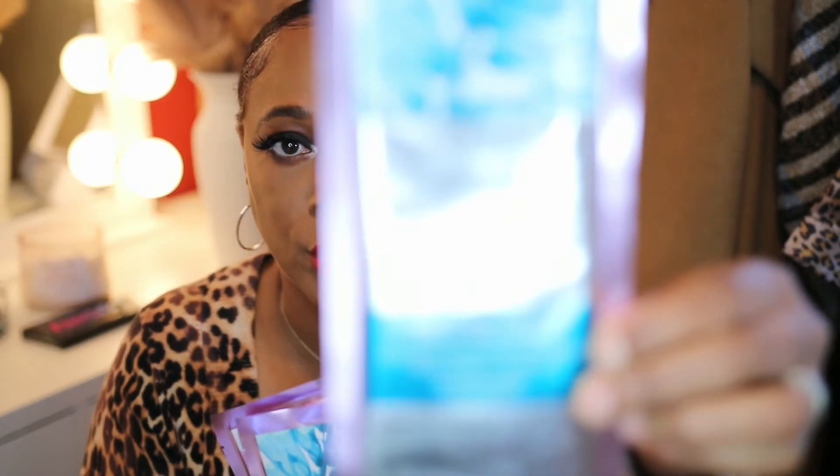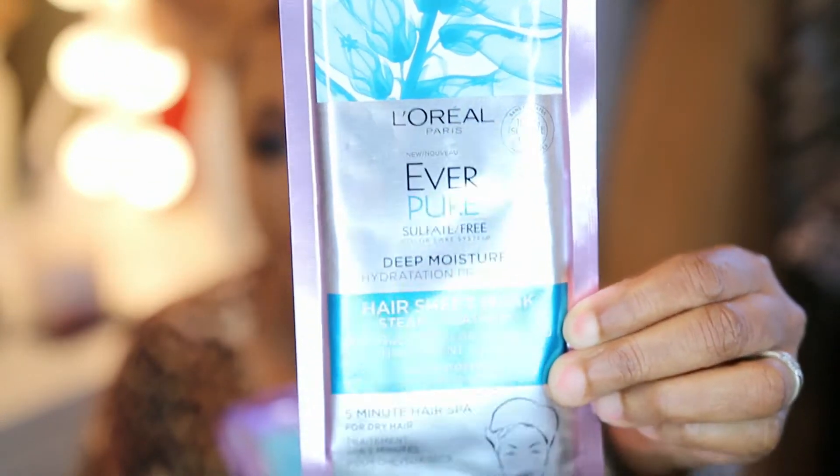Okay, you guys. So first thing — I picked up some hair masks, and I didn't have any idea they even carried this brand. And it's by L'Oreal Paris. It is the Everpure Sulfate Free Deep Moisture Hydration Profound Hair Sheet Mask. I know that's a lot to be said. It's a steam treatment and you use it in the shower. This one here is the moisture one, and I only picked up one of these — I should have gotten two.